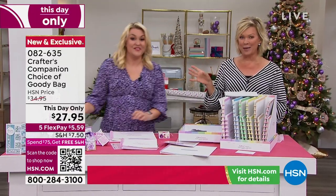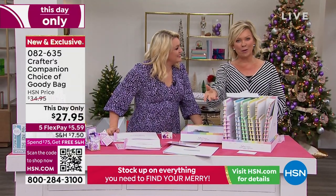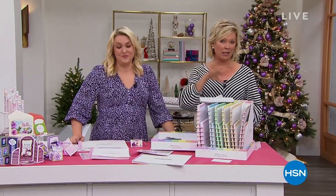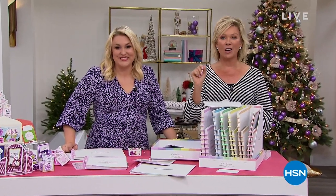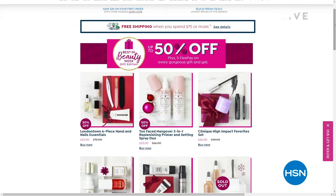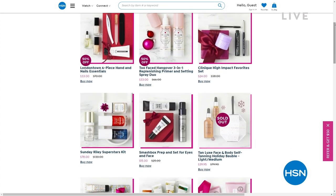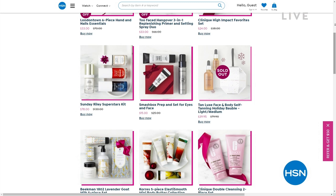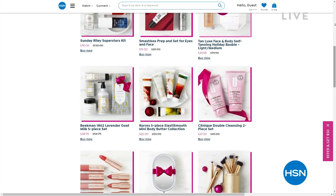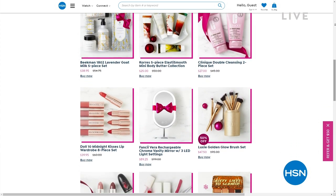There's the best in beauty here at HSN — incredible beauty brands, things you can get up to 50% off with free shipping at hsn.com. Major beauty brands from Too Faced to Benefit, nail lacquer brands from London Town and others. I see Tan Lux, Kerez, Beekman, Longcomb, Doll 10 — check it all out.